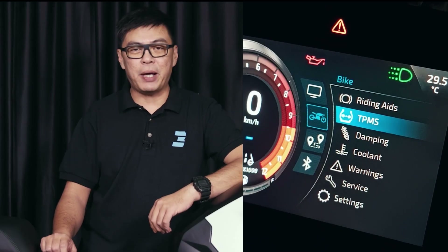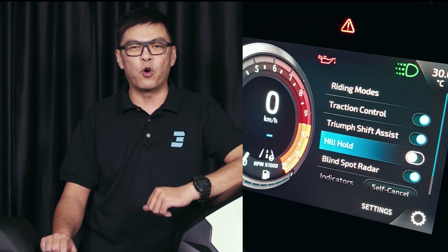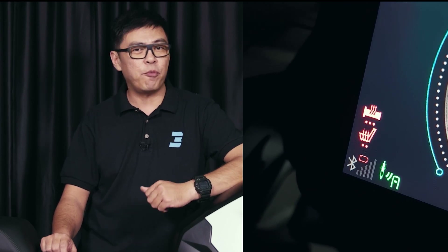A built-in TPMS — Tire Pressure Monitoring System. Hill Hold keeps the bike stationary so you don't roll back. Cruise control, a blind spot radar, heated grips, heated seats for both pillion and rider, and a bi-directional quickshifter.